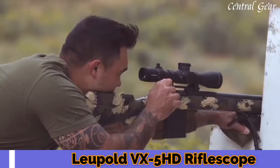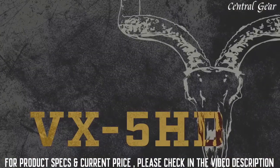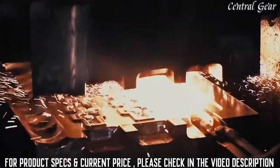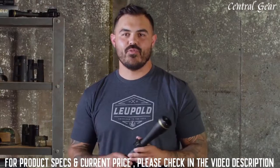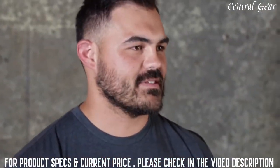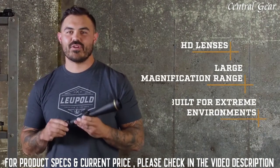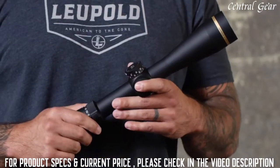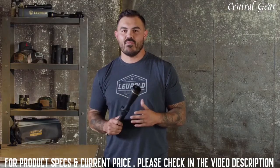Hey, it's John here from Leupold. I'm a former army sniper, current long-range instructor, and an avid backcountry hunter. I'm going to talk to you today about the VX5 HD. When it comes to premium scope performance, the VX5 HD checks all the boxes. It's got HD lenses, a large magnification range, and it's built for extreme backcountry environments. Once you have the chance to put this scope through the paces, you'll be surprised you didn't have to pay more money for it.